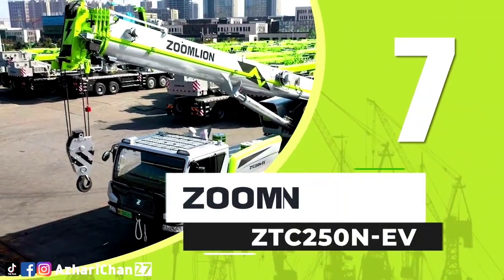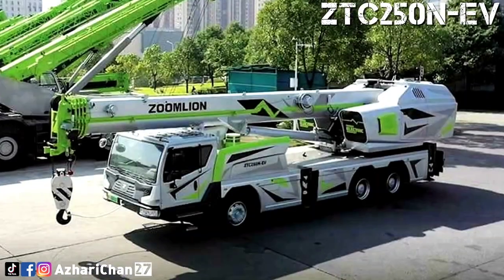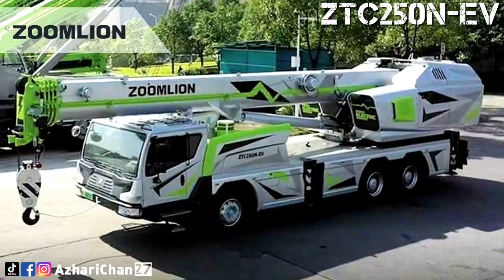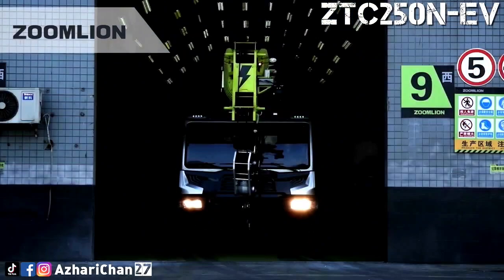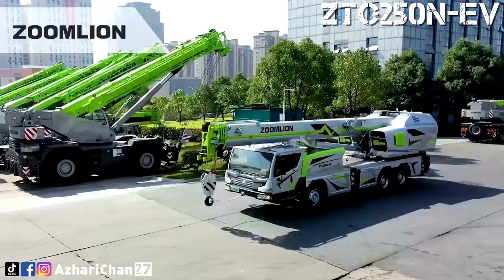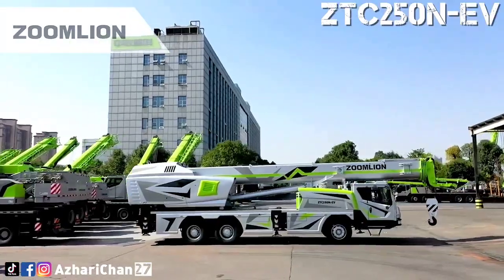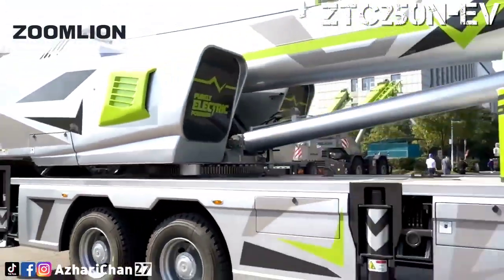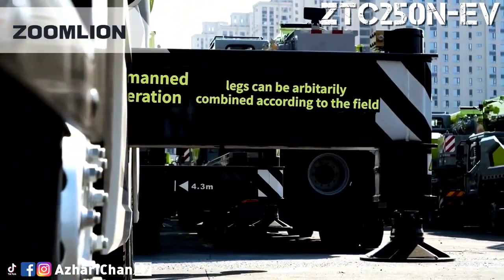Number 7 is the Zoomlion ZTC 250 NEV. The ZTC 250 NEV is the world's first pure electric powered truck crane, developed by one of the largest Chinese crane manufacturers, Zoomlion. This truck crane has a maximum lifting capacity of 25 tons and a maximum lifting moment of 1,010 Nm. It is equipped with a 5-section main boom with a maximum lifting height of 47.8 meters.